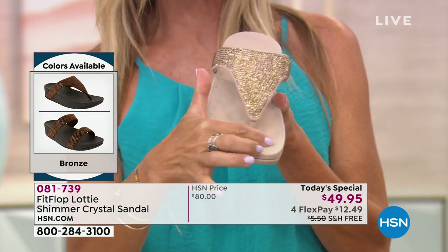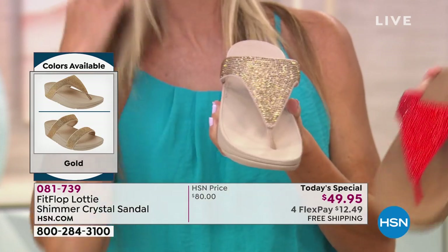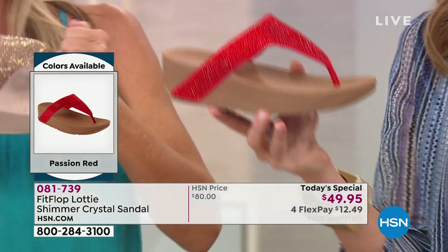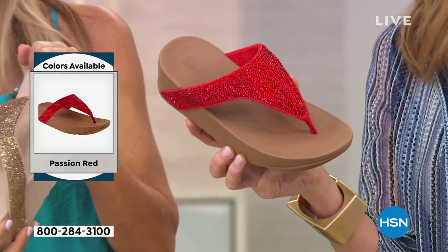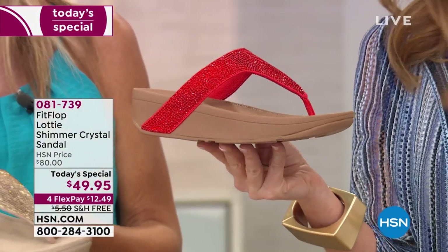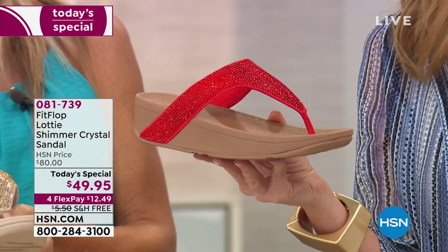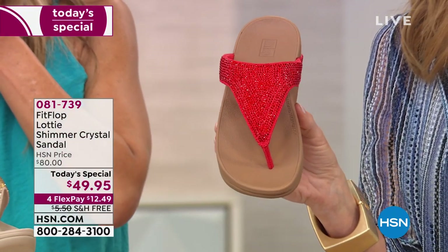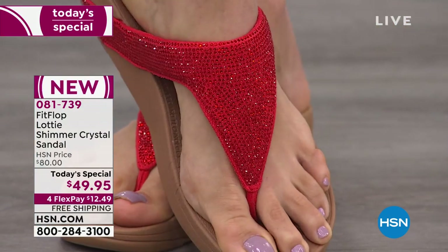The beautiful passion red is only in the toe post and is already two-thirds gone — we couldn't bring it in the slide. We've already lost sizes. Sizes five through eleven are available in most styles, though not all are available in the passion red. It's $12.49 to get it home. Again, they are whole sizes — size down if you're a half size.